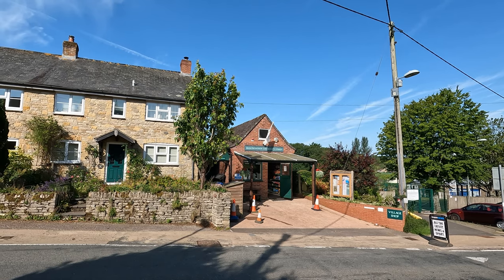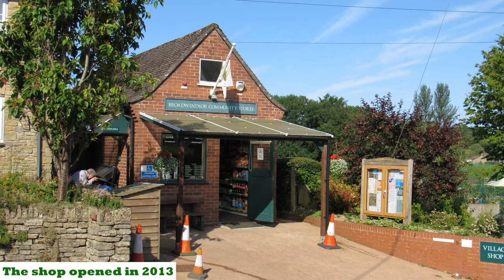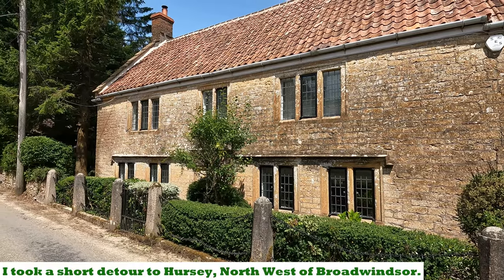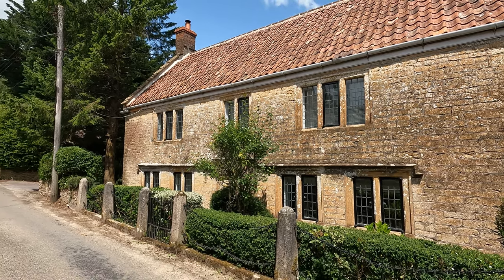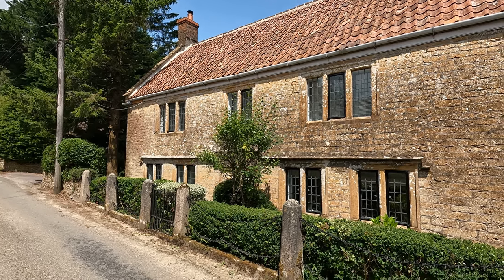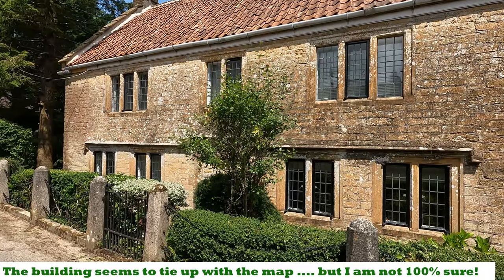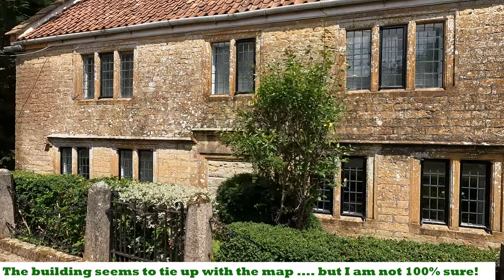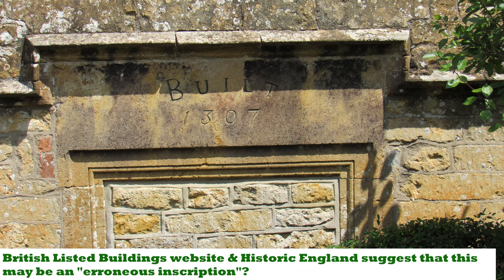There's the rather sweet Broad Windsor Community Stores, running since 2012, which occupies what used to be the old telephone exchange. I think — though I'm not a hundred percent sure — this might have been the fifth pub in the village, technically in the little settlement of Hersey, called the Butcher's Arms. It certainly appears on a 1901 map. Interesting — just above the door where the door used to be, that's been bricked up: built 1307. Incredible.